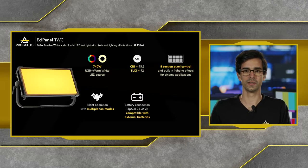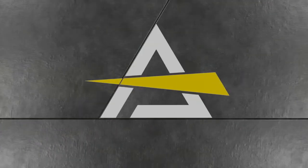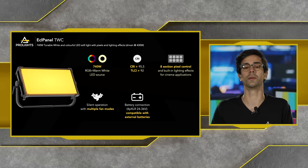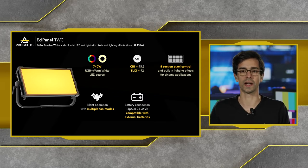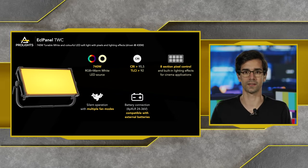The ECL Panel TCC — the 2x1 compact soft light — features a 740 watt RGB plus warm white LED source with a very high CRI value and a very high TLCI value. We have 8-section pixel control and built-in lighting effects for cinema and TV applications. It has silent operation with multiple fan modes, so you can select different fan speeds and work in very quiet broadcast applications.